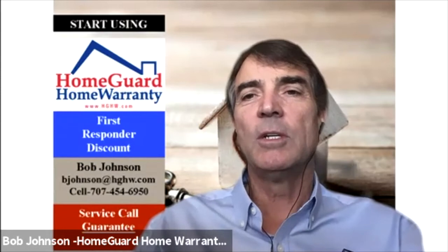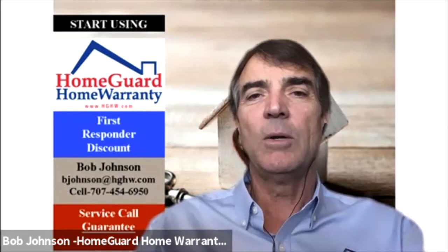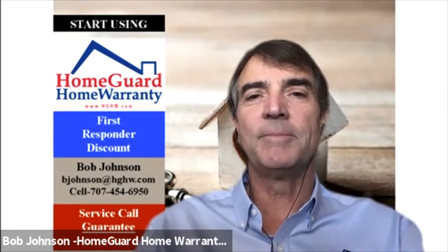Home Guard has had the red tag option for a few years now. Not all warranty companies have it, but if you are doing a transaction as a real estate agent, or if you're a buyer or seller and you know this situation could come up, please make sure you try to add the red tag option to your warranty so the warranty has extra value in your home purchase or sale.